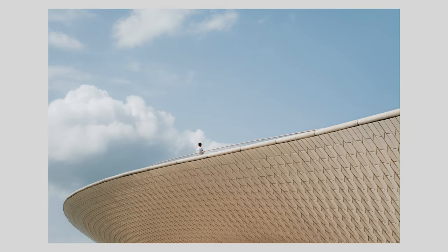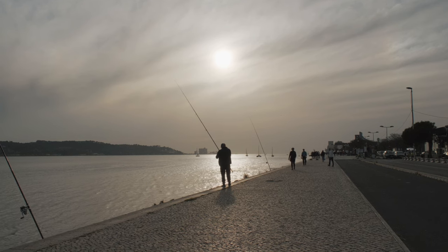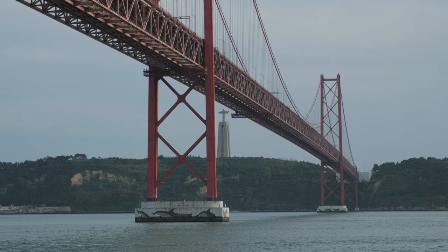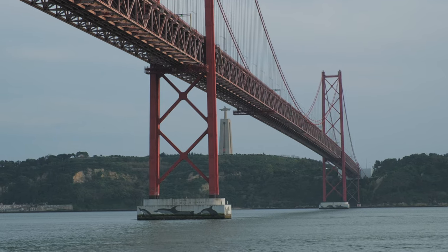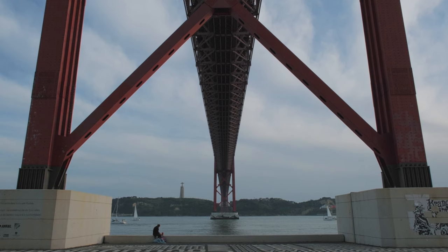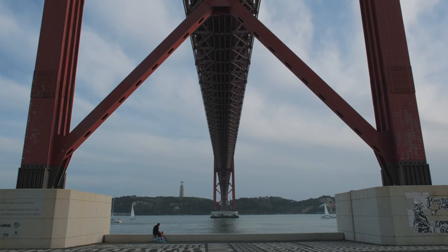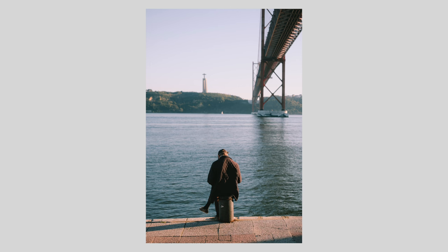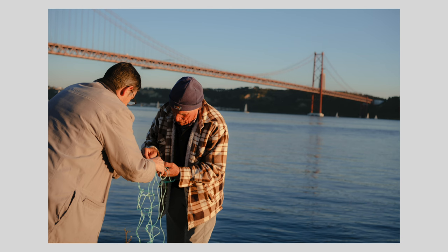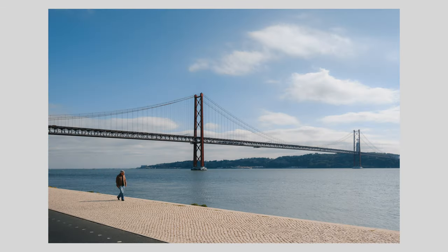Once you're done, keep walking towards the bridge. The area under the bridge is also great for photos. From here, just keep following the river all the way until you end up back in Belém Tower.